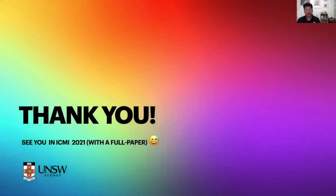Thank you so much. See you at ICMI 2021, hopefully with a full paper. Greetings from Down Under.